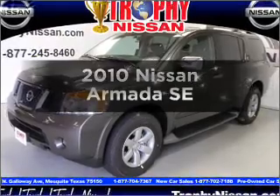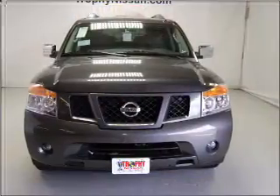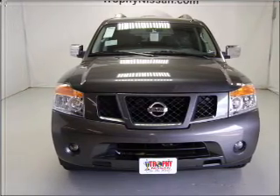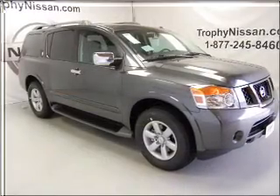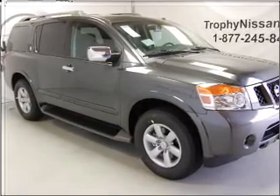Presenting the 2010 Nissan Armada. Find everything you want in a ride under one roof with this vehicle. With a powerful 8-cylinder engine that responds smoothly to its 5-speed automatic transmission, you will appreciate the safety feature of anti-lock brakes.